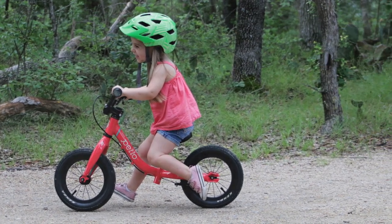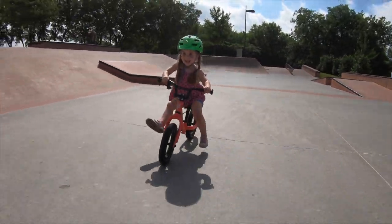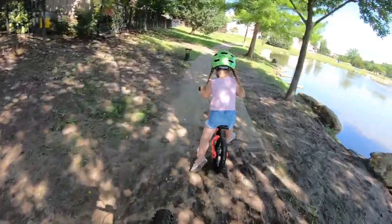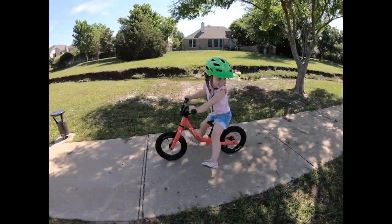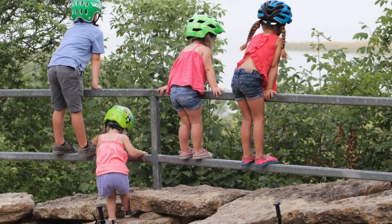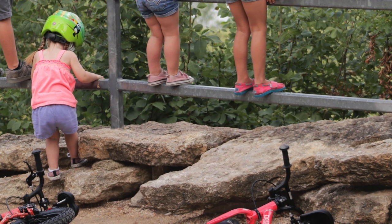For smooth rolling for years to come, the Ripple's hubs feature sealed bearings to keep out dust and grime. So the bottom line? With so many balance bikes flooding the market, it's hard to add value to what's already out there. But that's exactly what Pelo did with the Ripple. Its unique rotating handlebars allow the Ripple to grow with your child, rather than only being a great fit for a short moment in time. And with best-in-class durable components, the Ripple will last through several kids. If you have a little one itching for adventure, the Pelo Ripple was designed to come along for the ride.